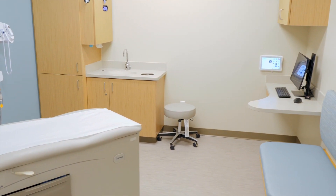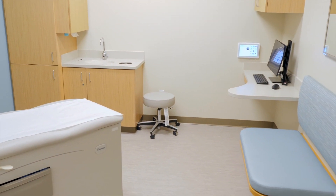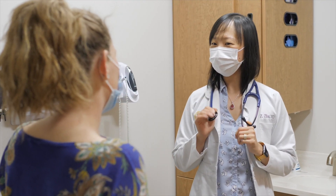We now have 10 patient exam rooms and can accommodate three full-time providers. Each provider will be able to see an average of 105 patients per week. This will allow more access for our patients.